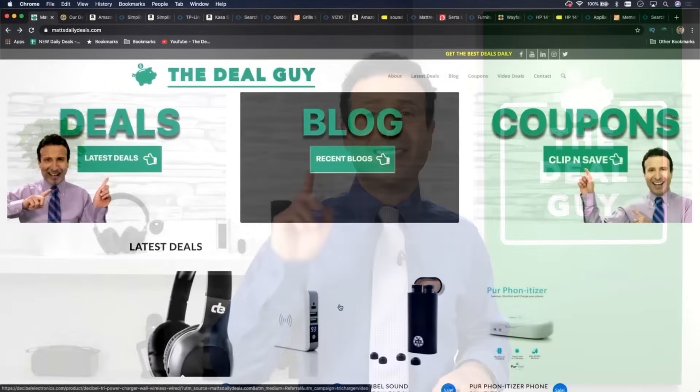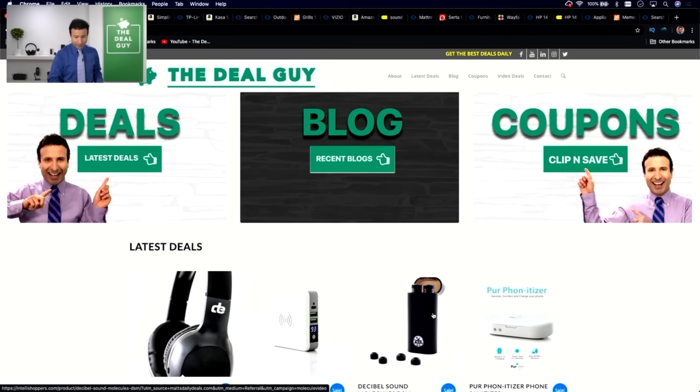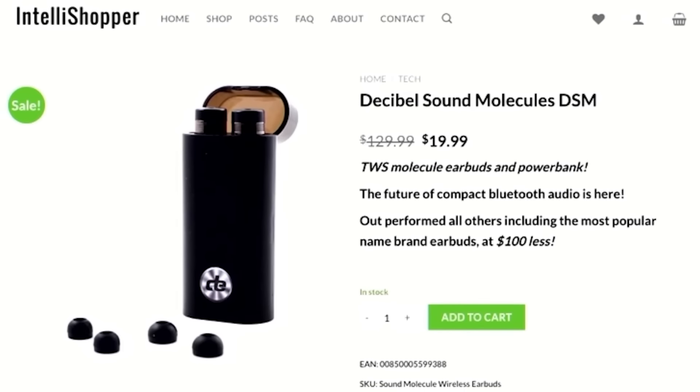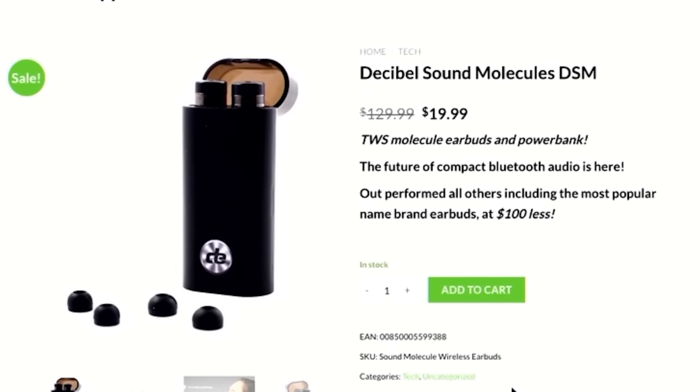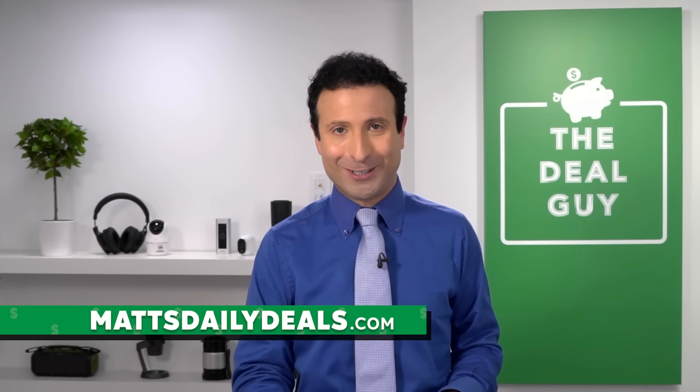If you like this type of content, please give this video a thumbs up. Subscribe, turn your notifications on, and I will save you more cash than you ever thought possible. Before I show you the 10 things you should not buy at Sam's Club, I want to remind you that on mattsdailydeals.com I have all of your insider deals and savings. I do use affiliate links, which means I benefit monetarily if you use them — like this pair of Bluetooth earbuds with a charge case that also doubles as a power bank, down from $129 to $19.